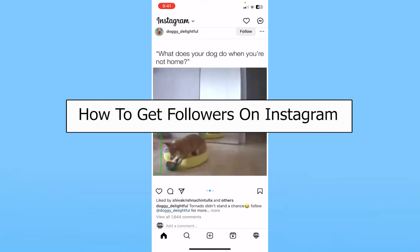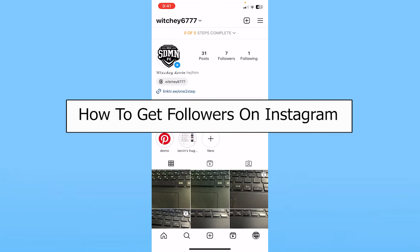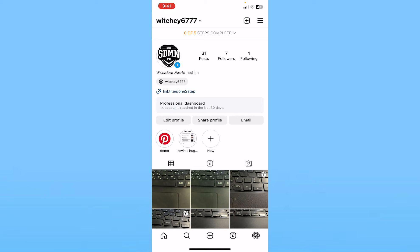Today I'll be teaching you guys how to get followers on Instagram. If you want to get followers on Instagram, make sure your Instagram account is public.